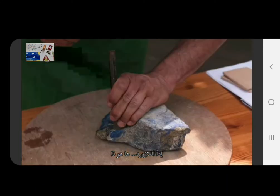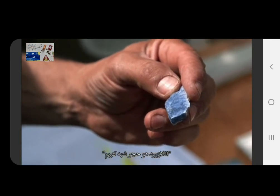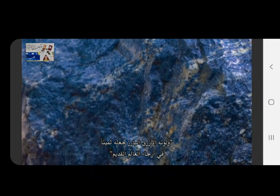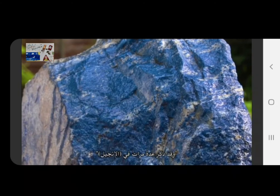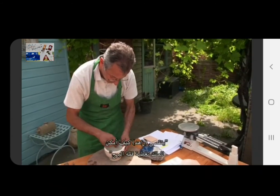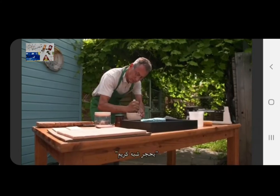Lapis lazuli is a semi-precious stone. Its intense blue color makes it prized across the ancient world, and it is mentioned several times in the Bible. Zahed investigates how the king can possibly cover the top of the tower with a semi-precious stone.